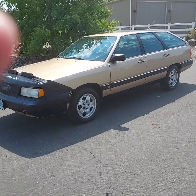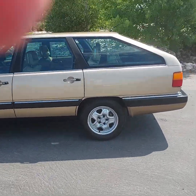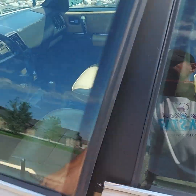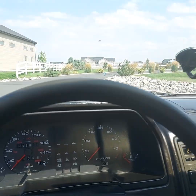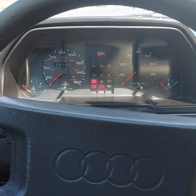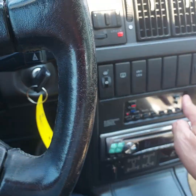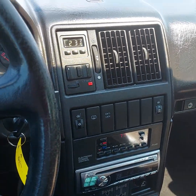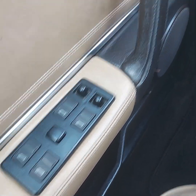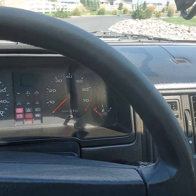This video is for a 1987 Audi turbo quattro wagon. We're gonna take a little test drive and see how the car runs. The radio works, the little clock actually still works, and all power windows they all work. I'm going to mount this camera and take a little drive.